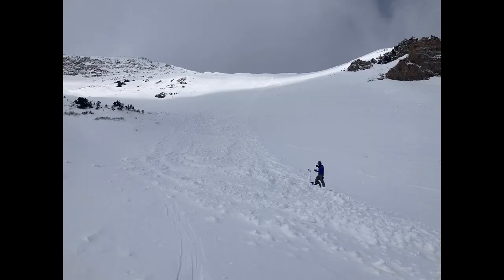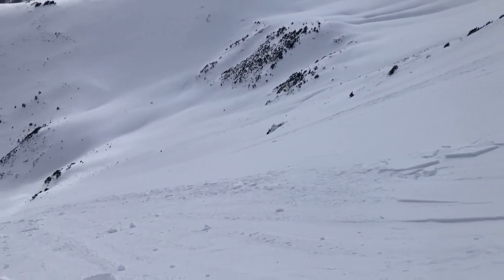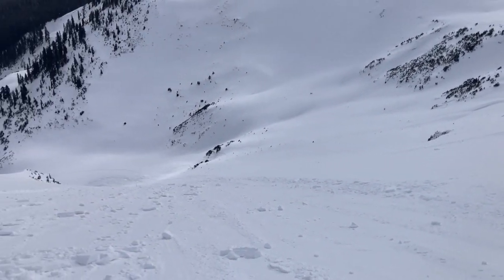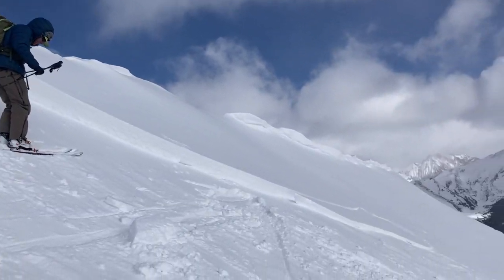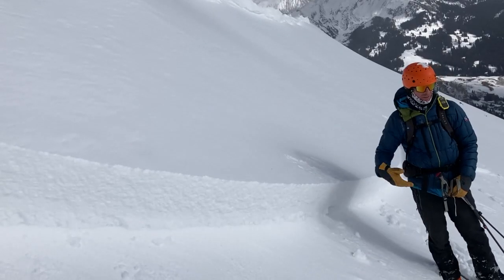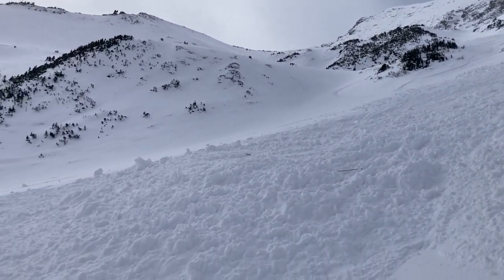We saw a natural avalanche that probably ran yesterday on our way in, and then today we were able to trigger this one by stomping around on the ridge line. Just something to keep in mind as we move forward — there are these localized pockets of harder slabs that you still need to be watching out for. In this case it ran pretty far because it entrained a lot of that lower density snow lower down on the slope as it started running.